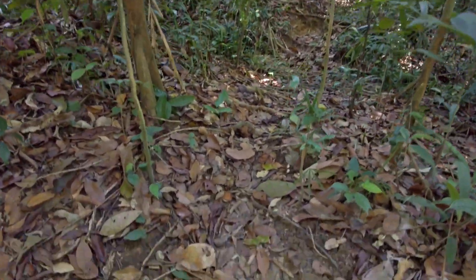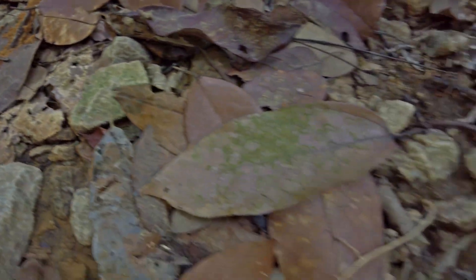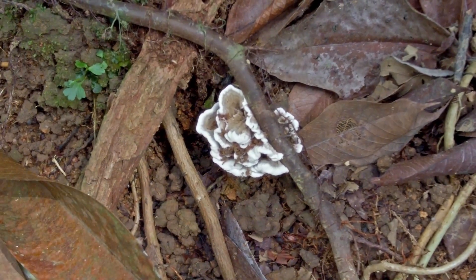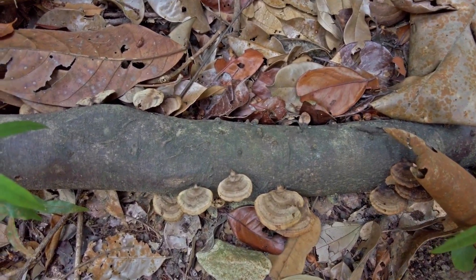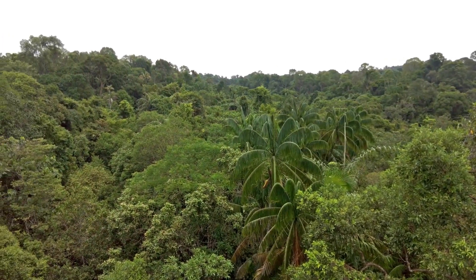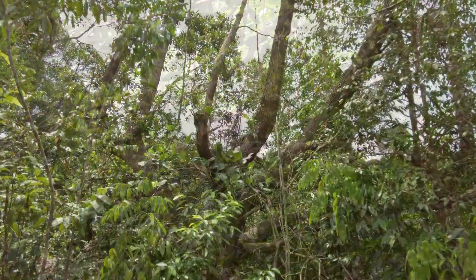Some interesting mushrooms here. And here we have something more colorful.